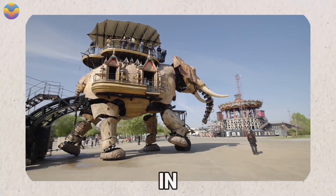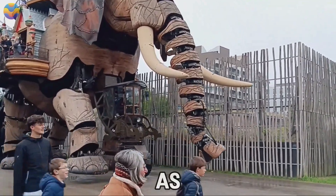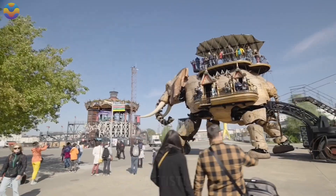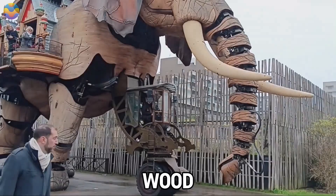Construction of the Grand Elephant began in 2004 and was completed in 2007. This creative centerpiece is modeled after a sculpture known as the Sultan's Elephant. Nowadays, it serves as a true testament to artistic innovation in the heart of Nantes. What makes this elephant stand out are the materials used to make it — wood and steel.